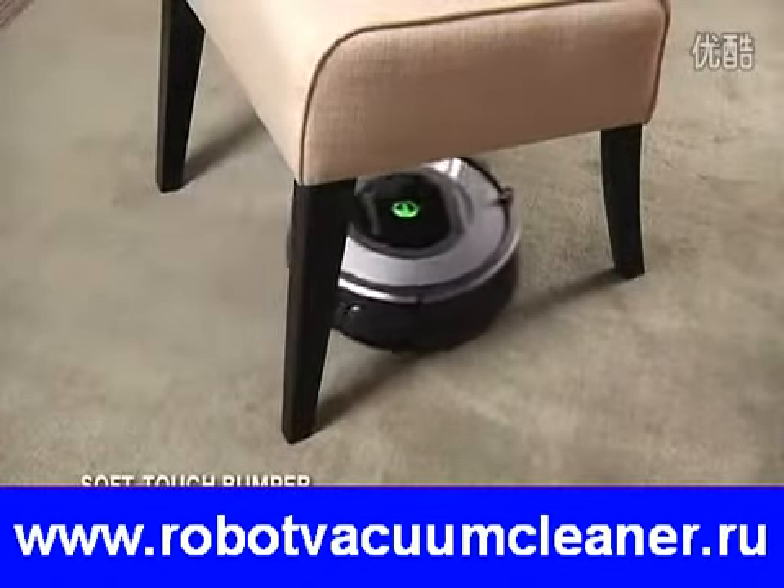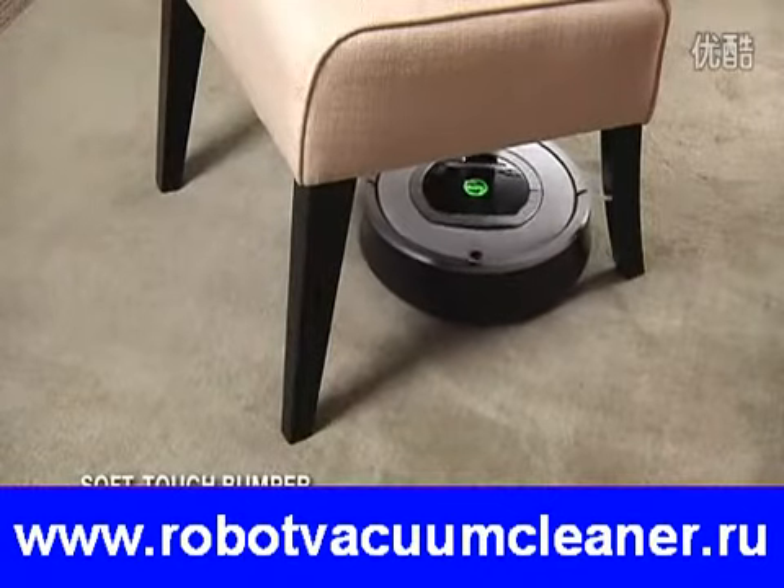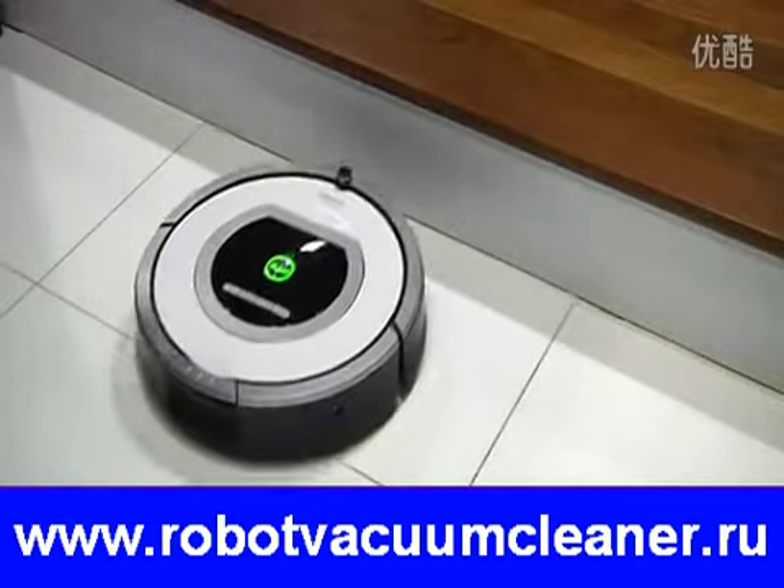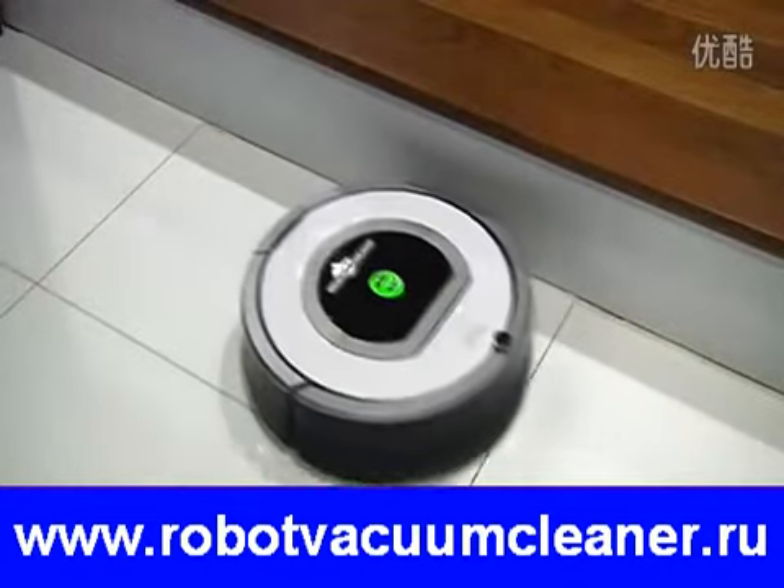Roomba uses wall-following technology to clean along walls and baseboards and ensure the whole floor is completely clean. Roomba's soft-touch bumper provides a cushion between the robot and the objects it touches while cleaning, protecting your walls, furniture, and other household items from scratches and marks.